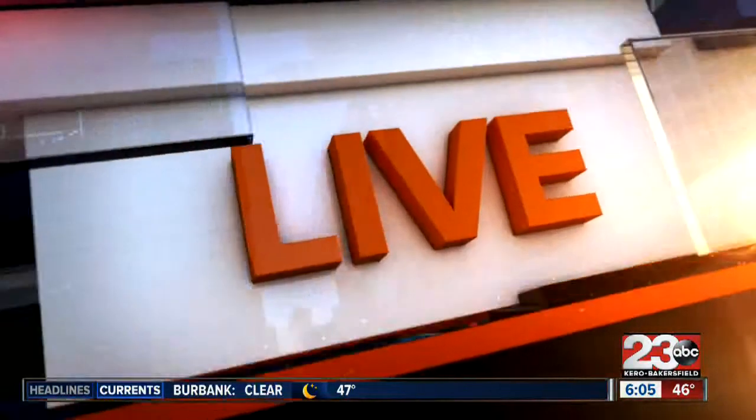If you have traveled through East Bakersfield recently, you've probably noticed some new signs going up. Now 23 ABC's Leslie Marine is live from East Bakersfield with why these signs are helping keep roads safe.